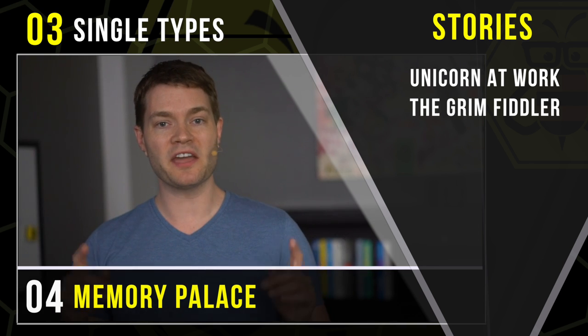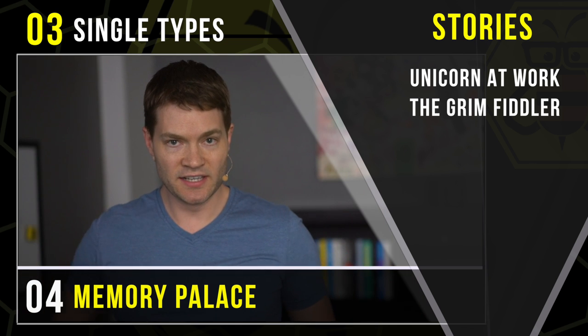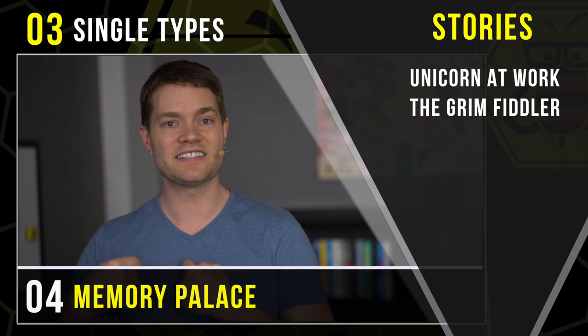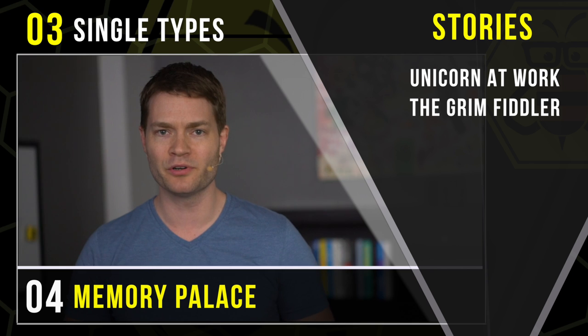After that, we met a pair of professional streakers — nude streakers — and they came up with an ingenious plan to use a Hello My Name Is name tag to sneak back into their local football stadium and do what they were put on earth to do. Streak. In public.